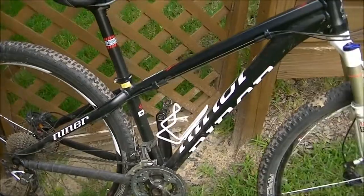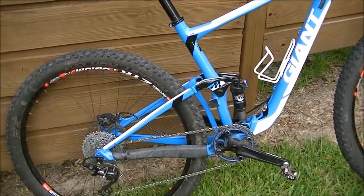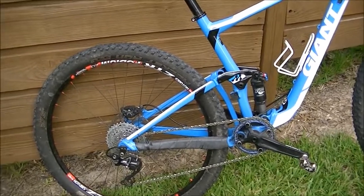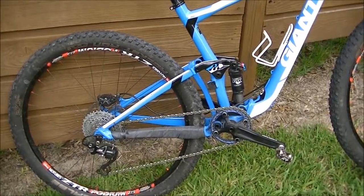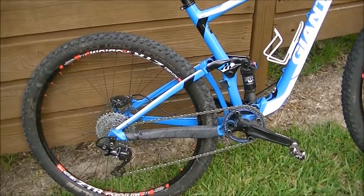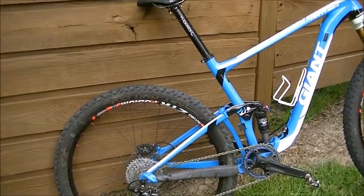Now this may sound counterintuitive, but I've found I'm actually faster on flatter terrain on a full suspension bike. Where I live has lots of roots, so I'm able to stay in the saddle and really power over those roots rather than getting out and getting bounced around. Most of the time my lap times are faster on a full suspension bike.